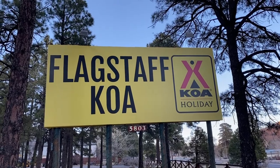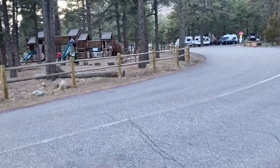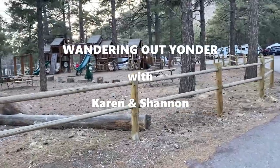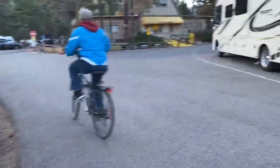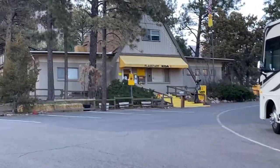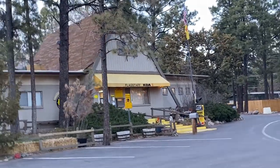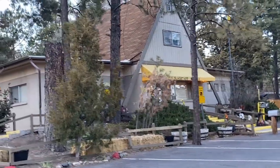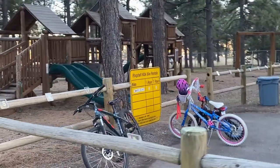Flagstaff KOA in Arizona — we are about an hour and a half away from the south rim of the Grand Canyon. Normally we like to stay at state parks and not this kind of campground, however we didn't have a whole lot of options because this was a last-minute planned trip. We were pleasantly surprised at how accommodating the KOAs are. This KOA has a playground.